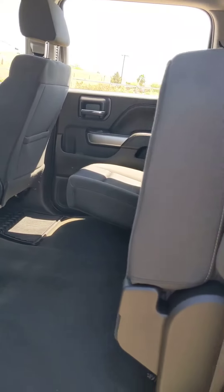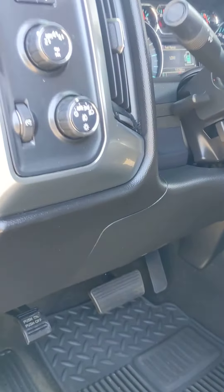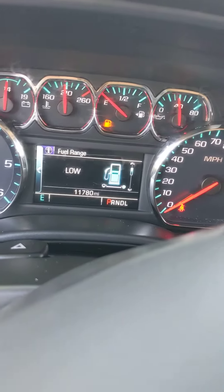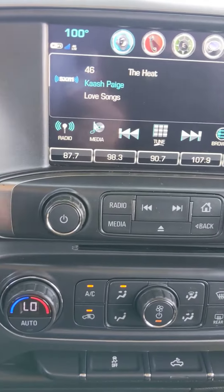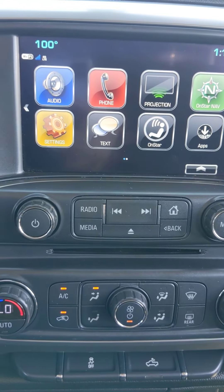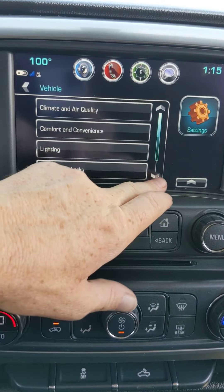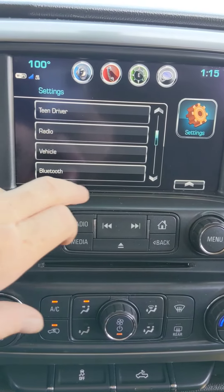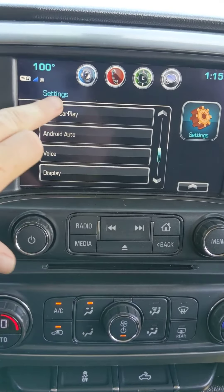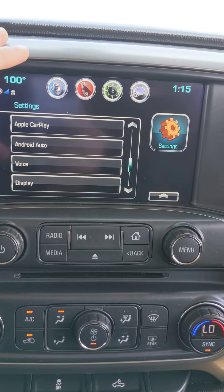Extremely well taken care of. Power seat, four-wheel drive obviously, only 11,000 miles. You do have XM radio as well as OnStar navigation. You'll also have Android Auto and Apple CarPlay, which will actually put navigation on your screen from your phone.